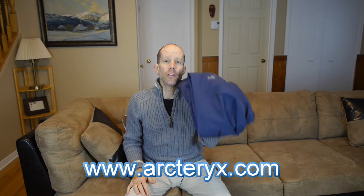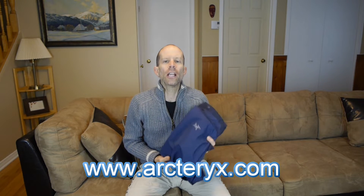That does it for my review of the Arcteryx Beta SL Pants. For more information on these and all the products, head to arcteryx.com.